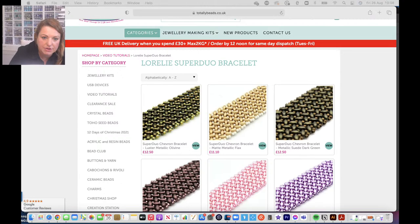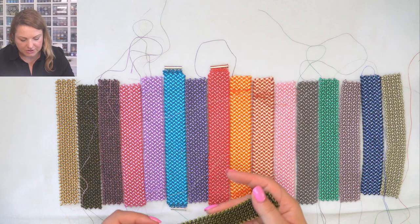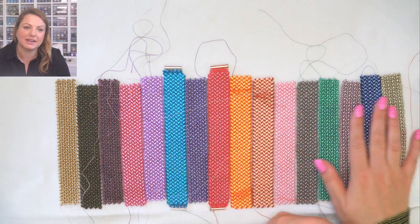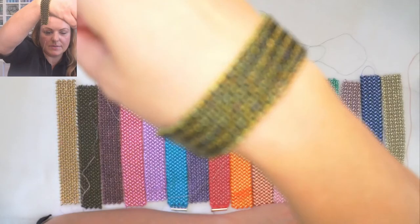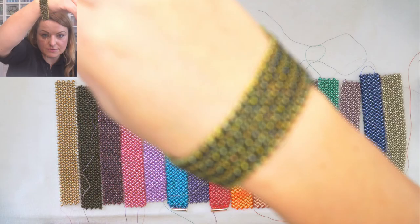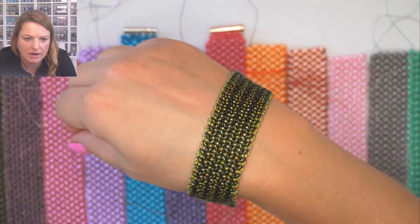I'm going to come down on my mat to show you the colors in the order they're on the website. First one is the Luster Metallic Olive. Let me zoom in on that for you. The camera needed a moment to focus - there we go, that's better.